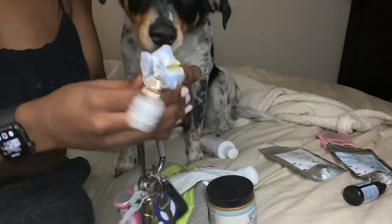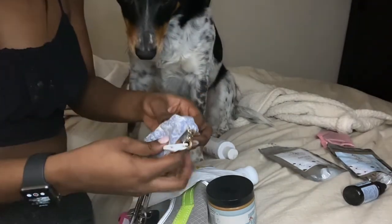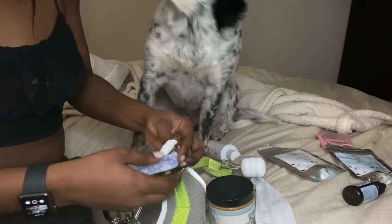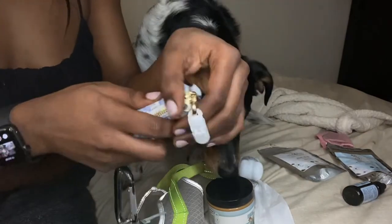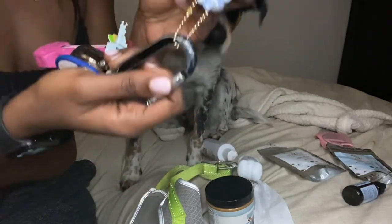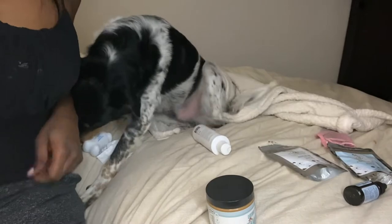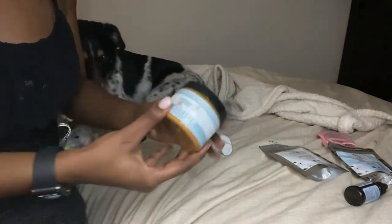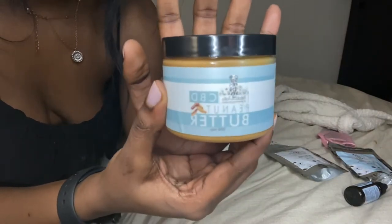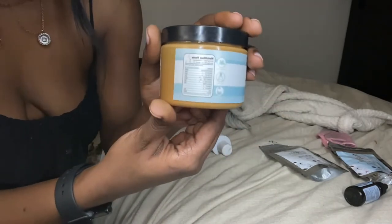It's like a poop bag holder — you put the bag inside and it comes out here, just like this. It's so nifty and it has a clip and a keychain attachment. And we also have the CBD peanut butter from Petals and Tails, and we've been using that so he can take his heartworm treatments every month.